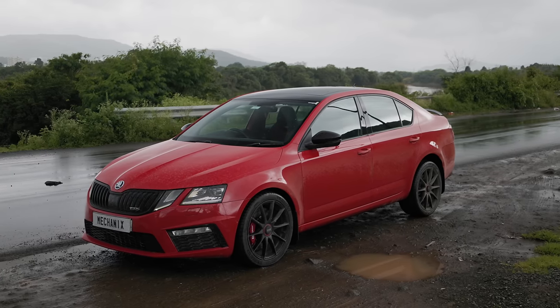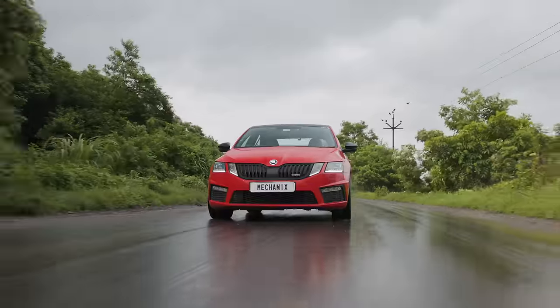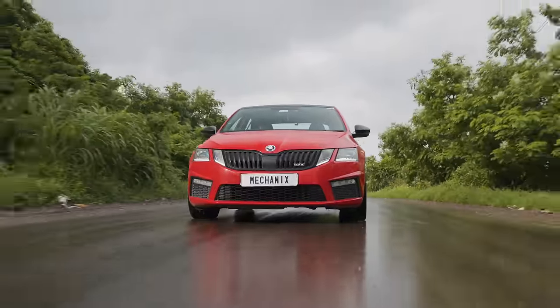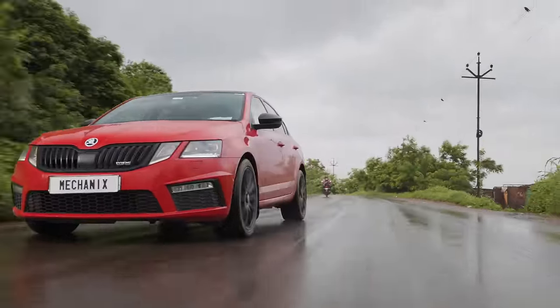All of these amazing, thoughtful upgrades have resulted in making this VRS245 the fastest VRS in the country still running a stock engine with only bolt-on upgrades.